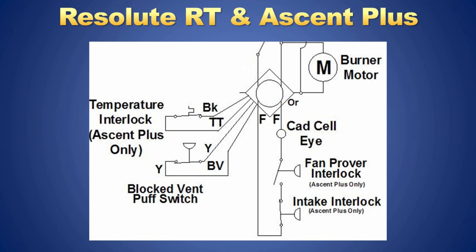The fan prover and blocked inlet switches are wired in series with the CAD cell circuit. If the fan prover fails to close or the blocked inlet opens, the burner will go into lockout.